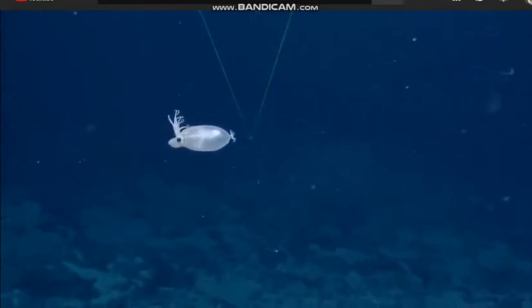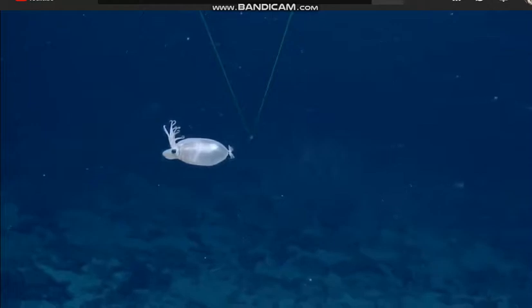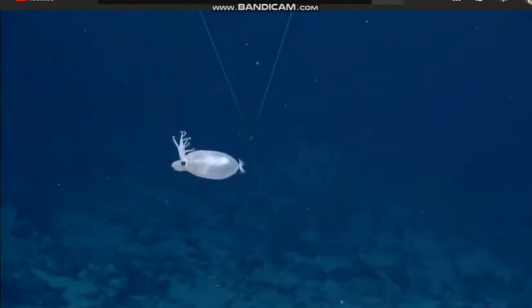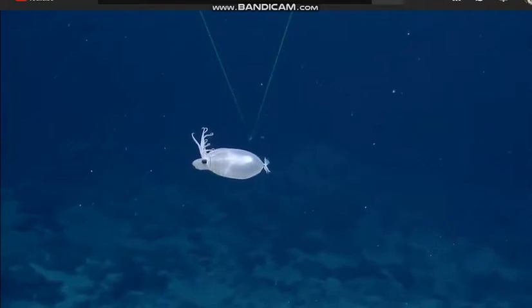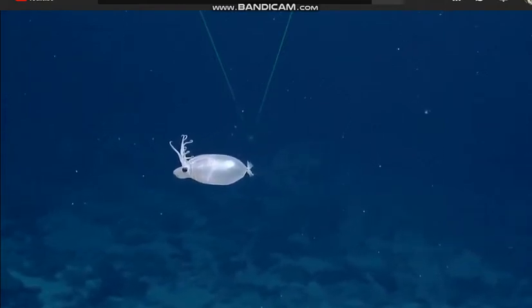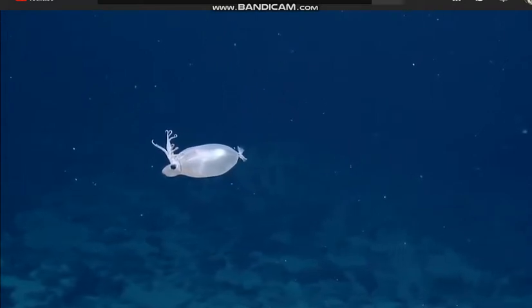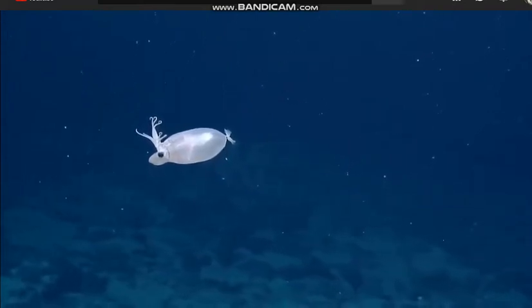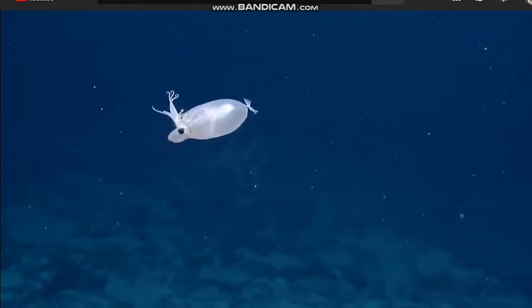And it's got just... it looks like it has a massive mantle cavity. I've never seen anything that looks like this before. Can we get a shot without the lasers? Sure. What are you? Thank you. Of course. Definitely a cephalopod.